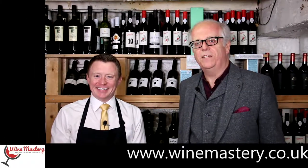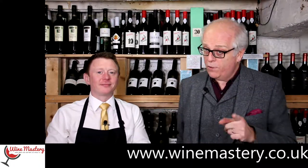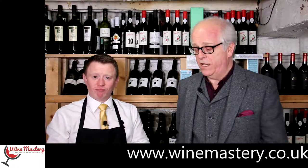Hi and welcome back to winemastery.co.uk. My name is John Lightfoot, this is John Murphy. We're here to tell you all about wine and hopefully help you find the wine — if not the wines — you will absolutely love.